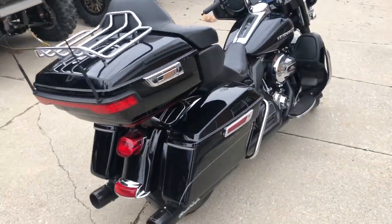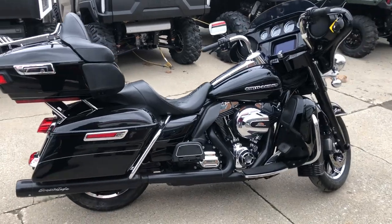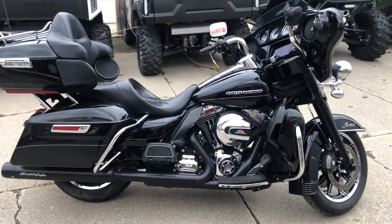Navigation and more. Just serviced at the dealership — this thing's tuned up and ready for the road. You can own it for only $11,999. That's a 2014 Ultra Limited, give us a call.